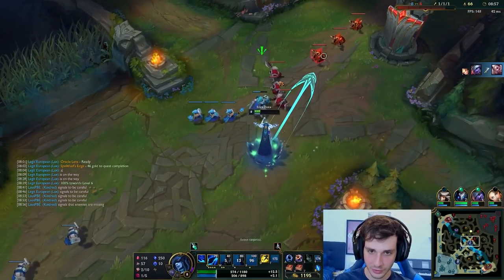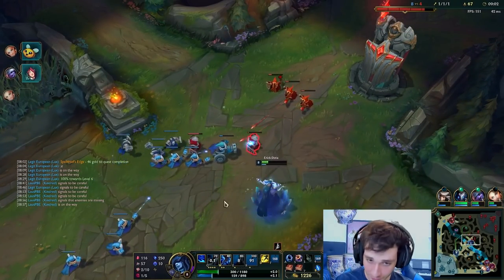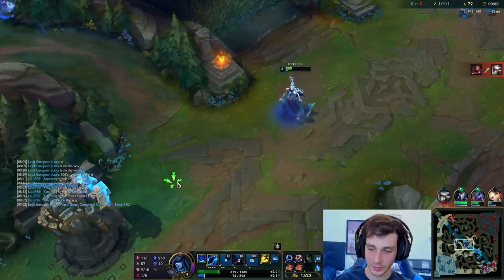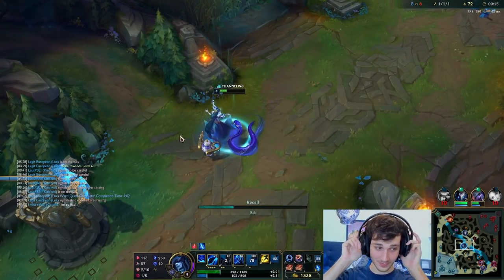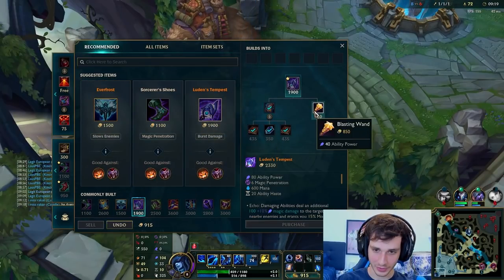Shaco's bot lane — there's that clown — so we're good to just shove in this wave and then recall. I do like the W sound effect after listening to it again — wait a second, that actually sounds pretty cool. And we're just going to be working on our Luden's.